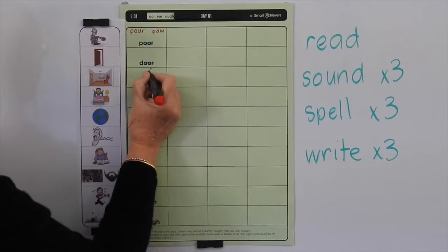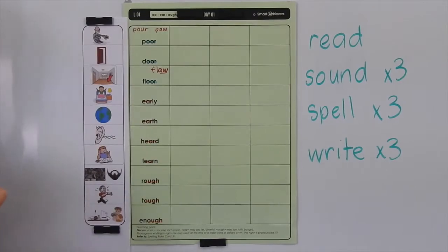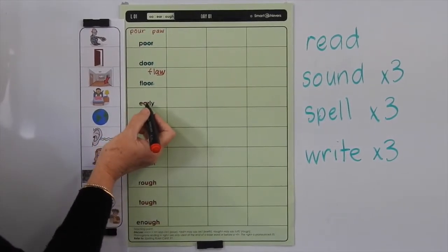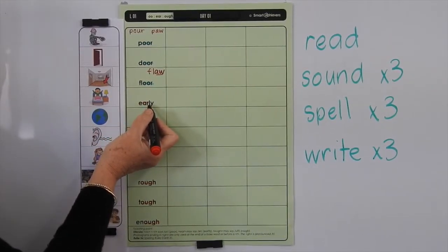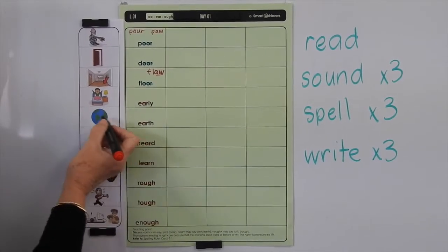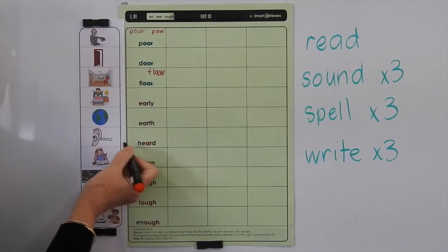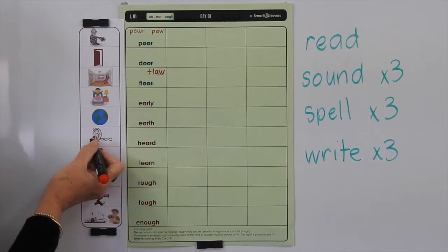A FLOOR could be the floor of a building or the ground you're on — usually a made surface beneath us. You could also have FLAW — spelt with A-W for the OR sound — but that means there's a problem or a mistake in something. EARLY just means it's early in the day, at the beginning. EARTH is the planet we live on. HEARD — you can see the little word EAR in there, and the word HEAR — it means the sounds we have heard with our ears.